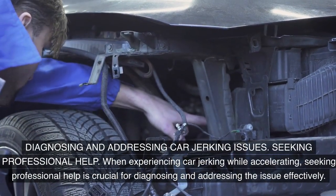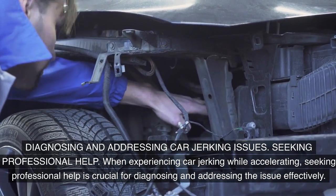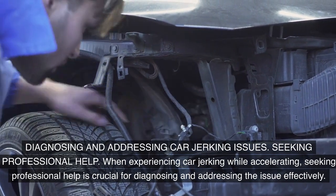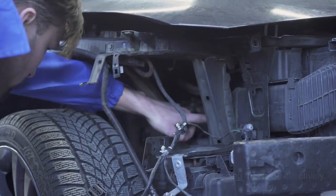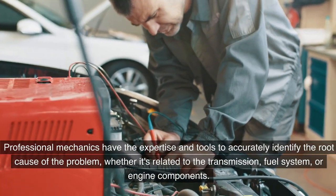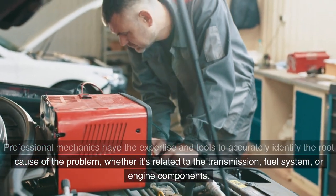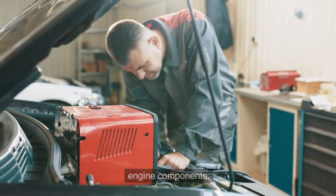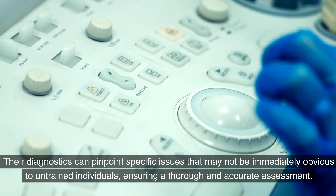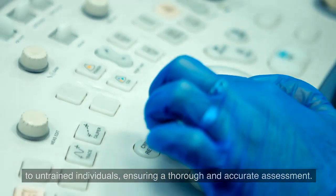Diagnosing and addressing car jerking issues. When experiencing car jerking while accelerating, seeking professional help is crucial for diagnosing and addressing the issue effectively. Professional mechanics have the expertise and tools to accurately identify the root cause of the problem, whether it's related to the transmission, fuel system, or engine components. Their diagnostics can pinpoint specific issues that may not be immediately obvious to untrained individuals, ensuring a thorough and accurate assessment.